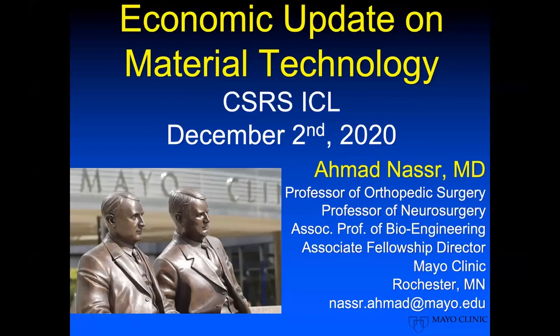I've been given the challenging task of talking about the economic impact of these different material technologies. We've just heard some excellent talks on some of the new materials that are available in spine, especially in the anterior cervical spine, and some of the potential advantages of these materials.